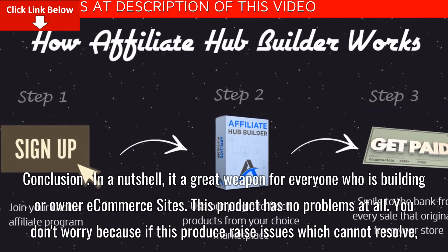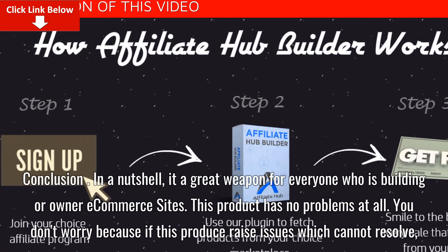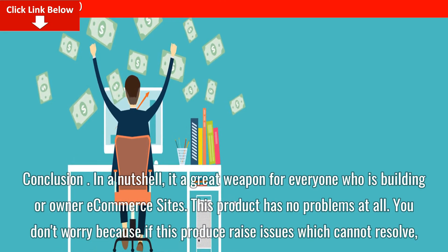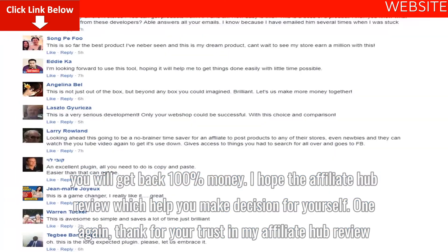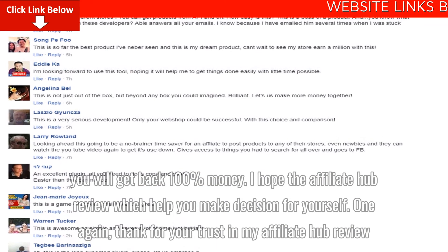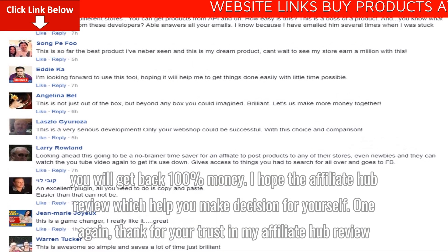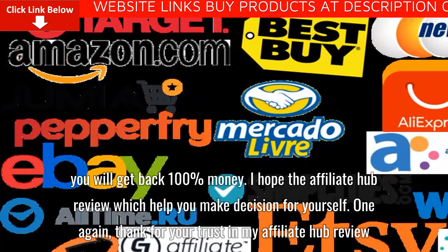In conclusion, it is a great tool for everyone who is building or owns an e-commerce site. This product has no problems at all, and if any issues arise that cannot be resolved, you will get a 100% money back. I hope this Affiliate Hub review would help you make a decision for yourself. Thank you for your trust in my review. Good luck.